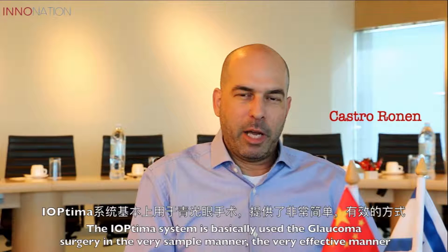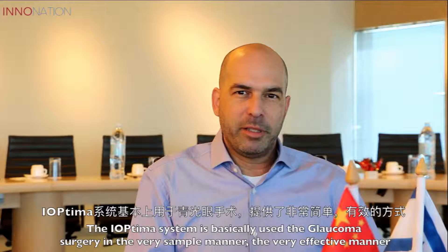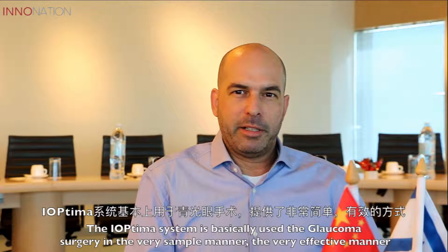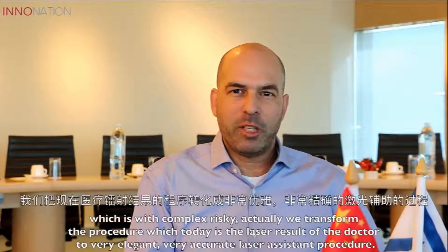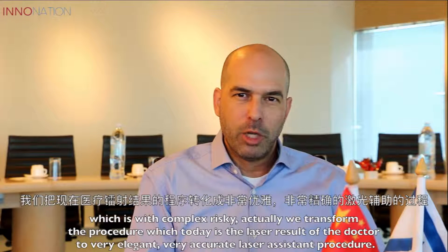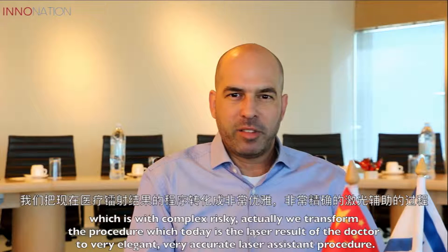HiOptimate. The HiOptimate system is basically used in glaucoma surgery in a very simple manner and a very effective manner, unlike the current method for glaucoma surgery which is complex and risky. We transform a procedure which today is the last resort of the doctor into a very elegant, very accurate laser-assisted procedure.